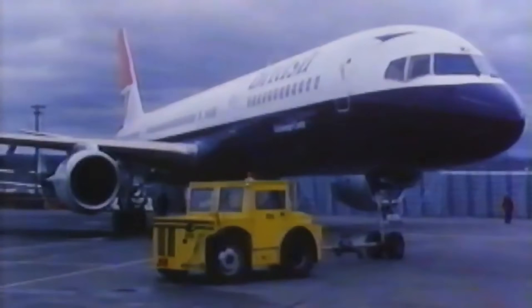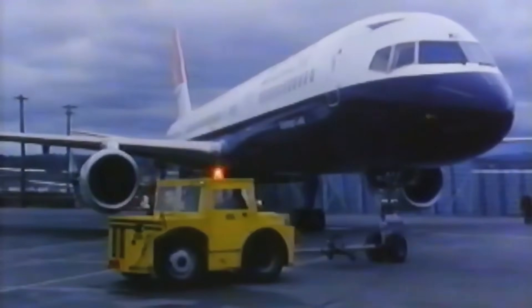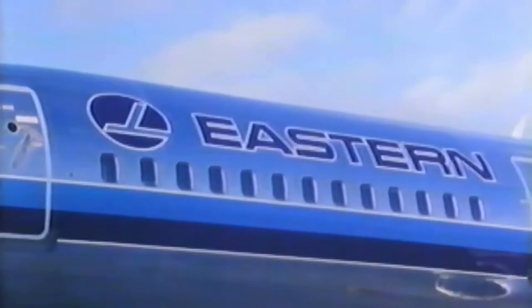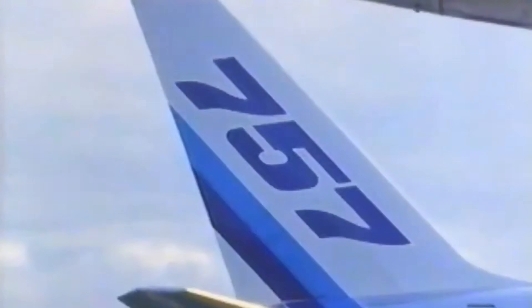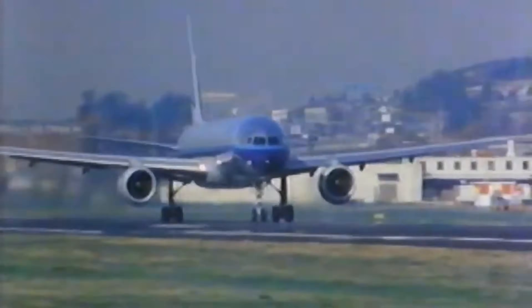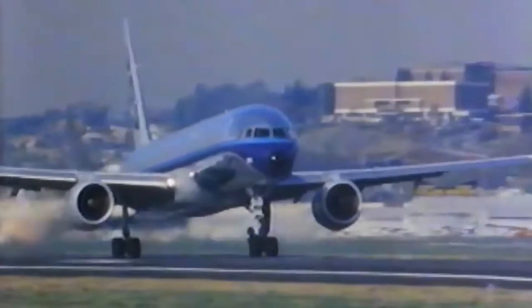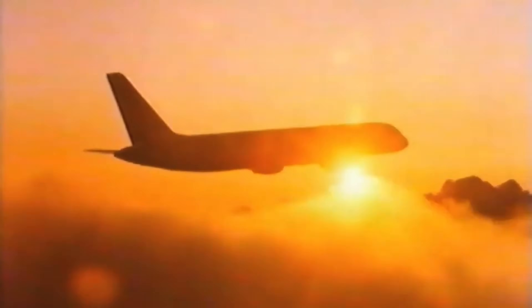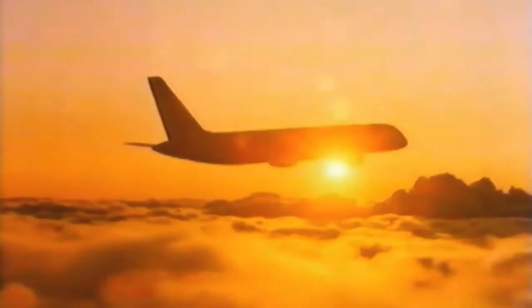When the Boeing 757 was officially launched in 1978, it quickly caught the attention of major airlines looking to modernize their fleets. Eastern Airlines and British Airways were the first to place orders, recognizing the aircraft's potential to replace their aging 727s while offering improved fuel efficiency and longer range. Eastern Airlines received the first 757 in 1983 and put it into service on domestic routes in the United States. British Airways followed shortly after, introducing the 757 on European routes, where it showcased its range and performance on shorter, high-frequency flights.